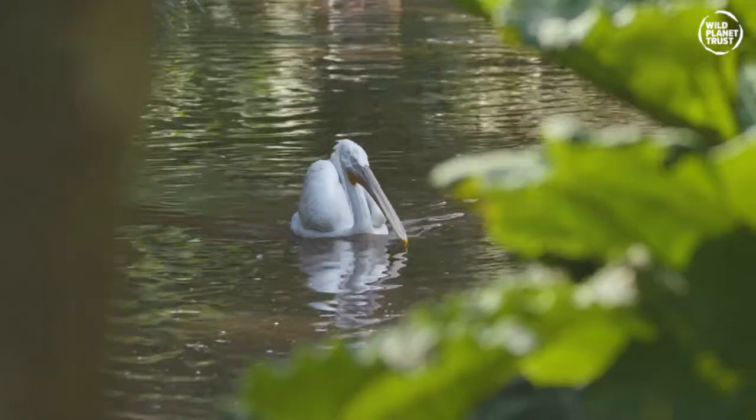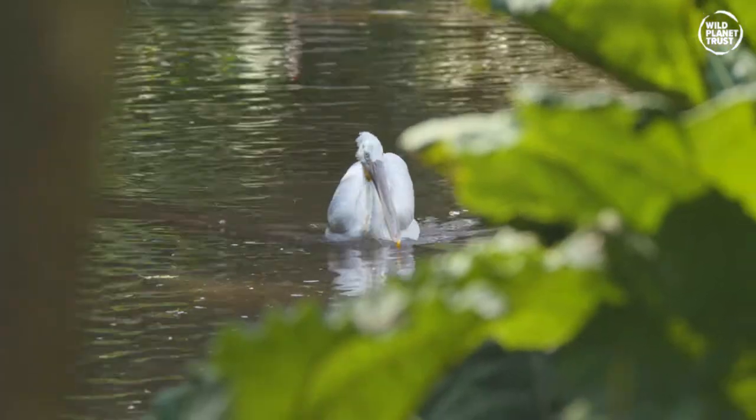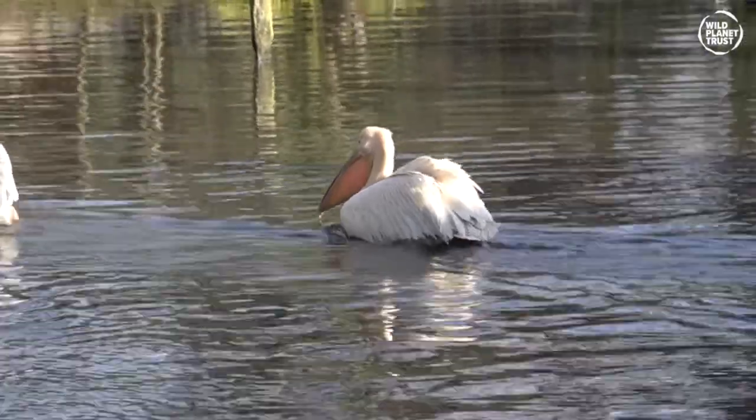Their ability to fly comes in useful though, as they're a migratory bird, preferring to get a bit of winter sun and flying off to warmer locations.